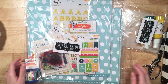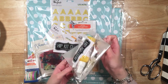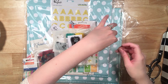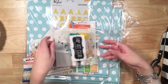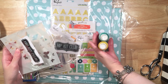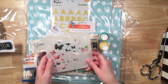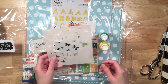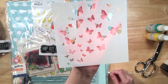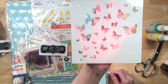I showed you both of the add-on embellishment bags for the add-on kits. And then here we have what I believe is the color add-on kit. This is great — it's a beautiful butterfly stencil. Can you see that? The butterflies. Those are great. I love that.